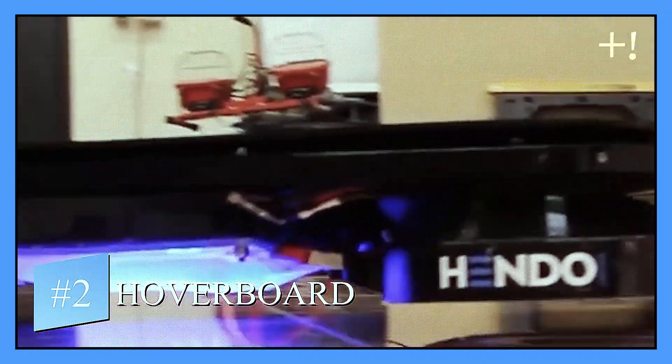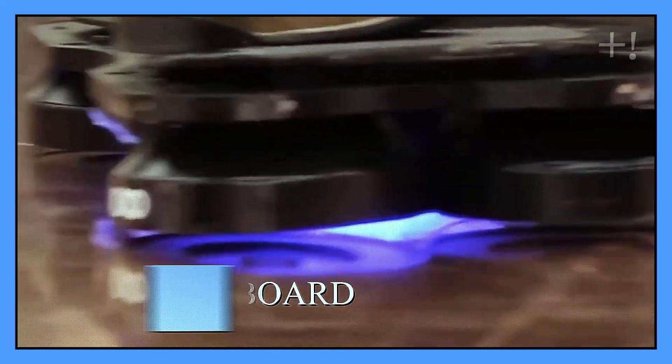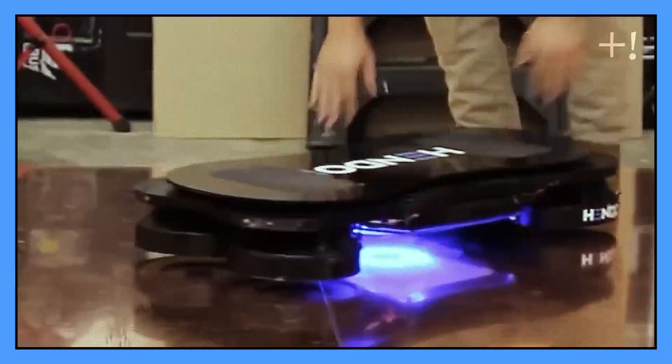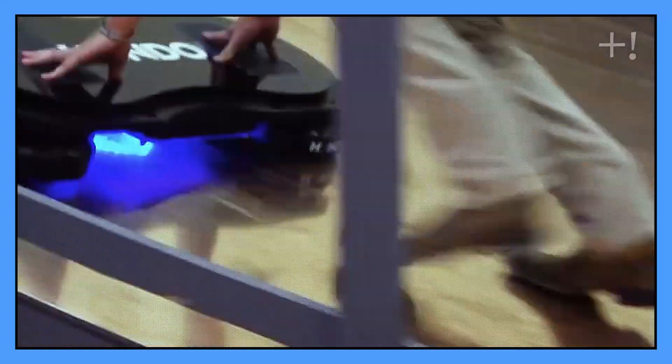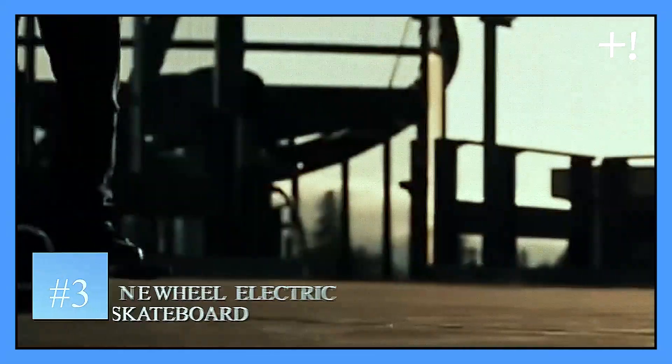Number two: Hoverboard. Levitating just about an inch from the ground, the handle hoverboard has four disc-shaped hover engines. These engines induce an opposing magnetic field in the surface substrate below, making the board levitate off the ground.